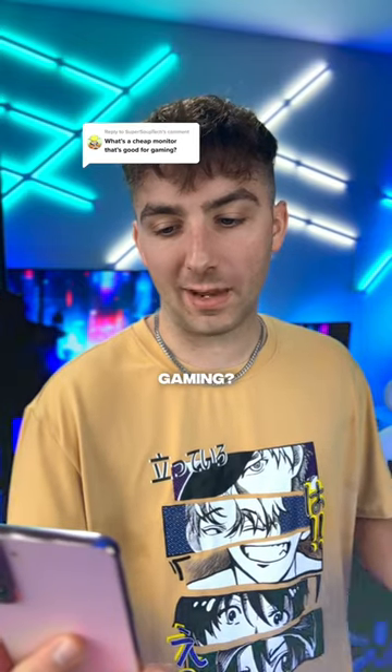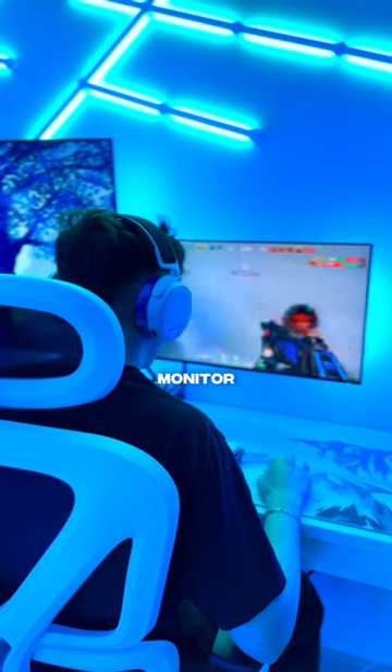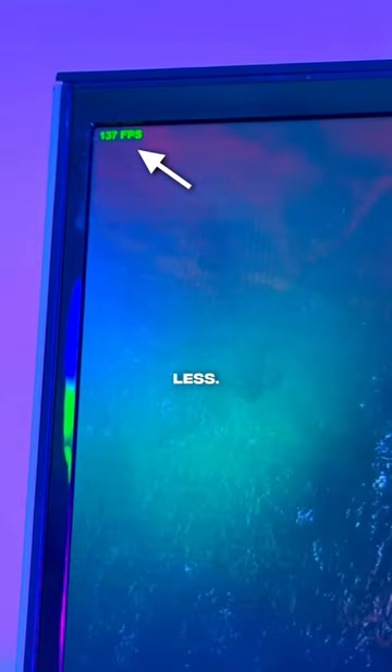What's a cheap monitor that's good for gaming? I'm going to recommend two different monitors, and you'll see why in a sec. The first monitor is for people who get roughly 150 FPS in game or less.